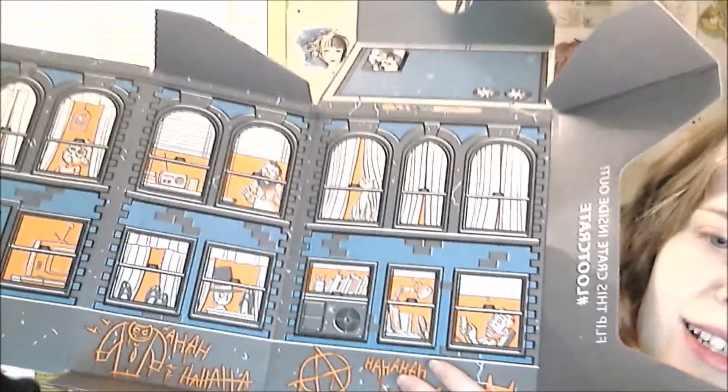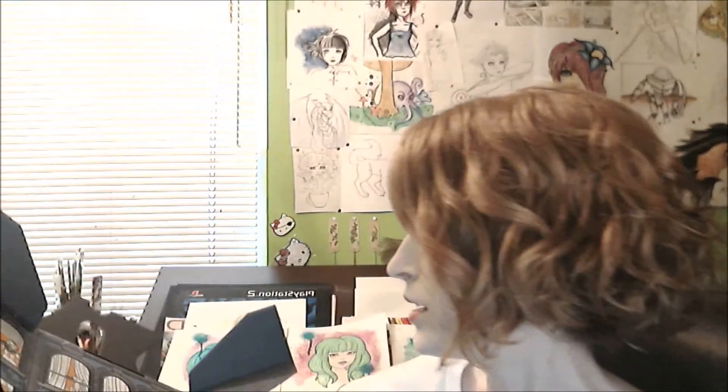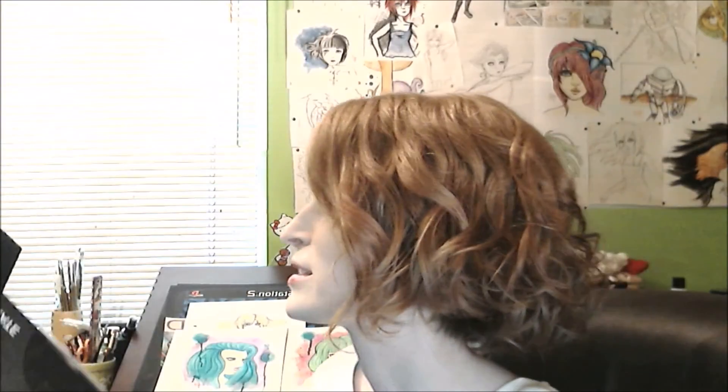That's gonna be it for this month's loot crate — that was my first ever loot crate! There are things inside the box too — look, it's like a city with an anarchy-type symbol. Oh look, it's the Joker and Harley Quinn in graffiti art!